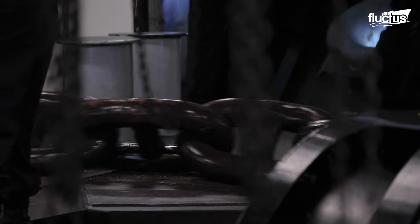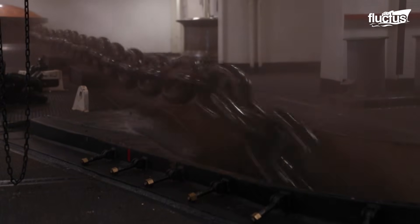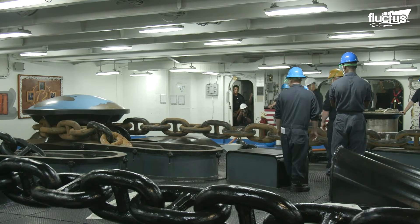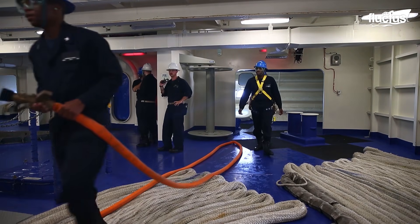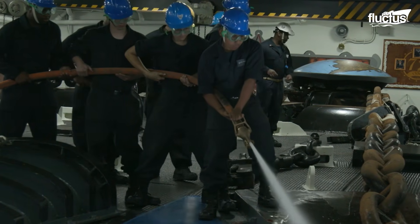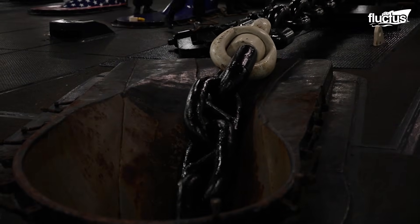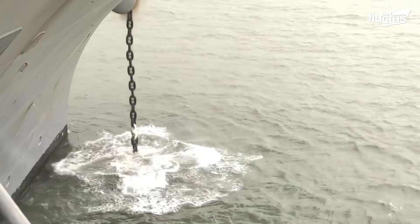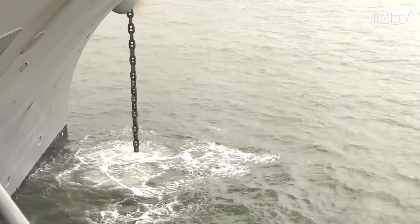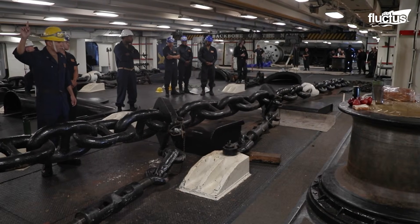The maintenance of anchor chains is equally essential, as it prevents rust and ensures reliability. Anchor chains are cleaned using either high-pressure water jets to blast away debris, or chemical solutions to dissolve barnacles and growth. Once clean, the chain is threaded through the hawse pipe and the anchor is lowered into the sea. Keeping these massive chains in top condition is vital, as they are the only link securing the vessel when it drops anchor in open waters.